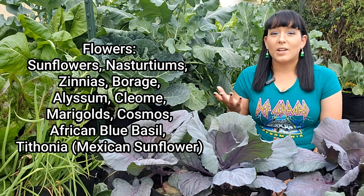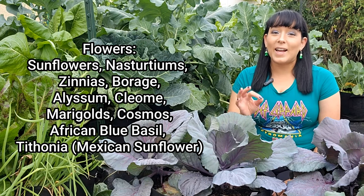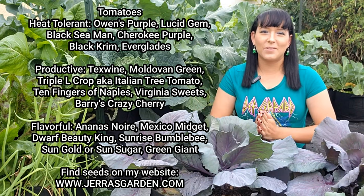Did you know that nasturtiums and borage flowers are actually edible? Nasturtiums have a peppery flavor reminiscent of mustard greens, while borage flowers taste exactly like cucumbers — really delicious. The last crop on my list, which is also my favorite, is tomatoes. Lots and lots of tomatoes.